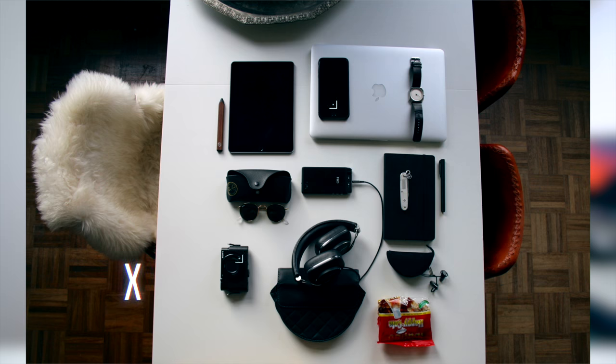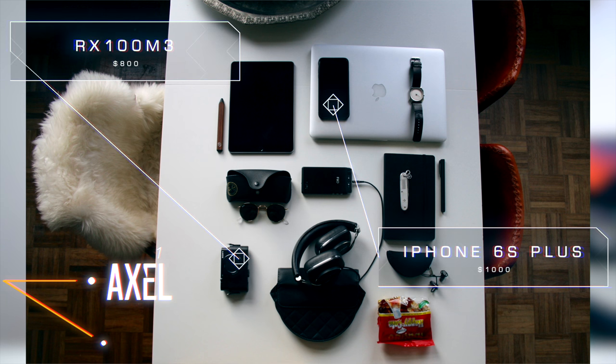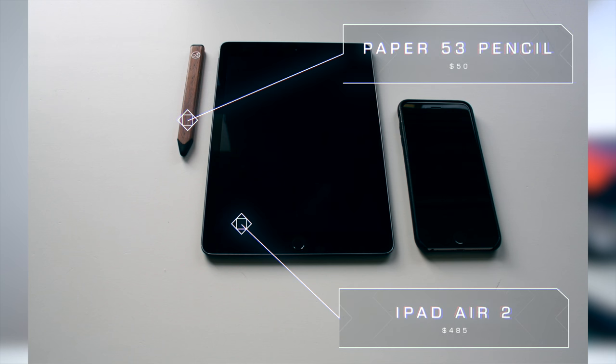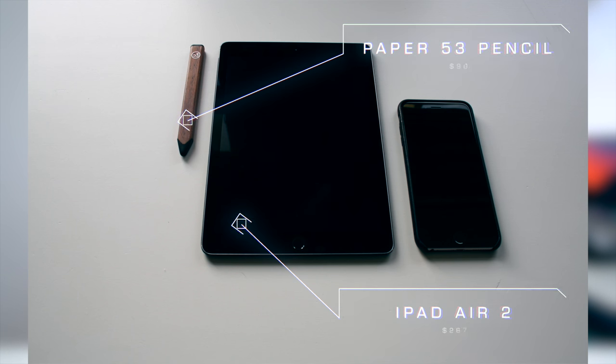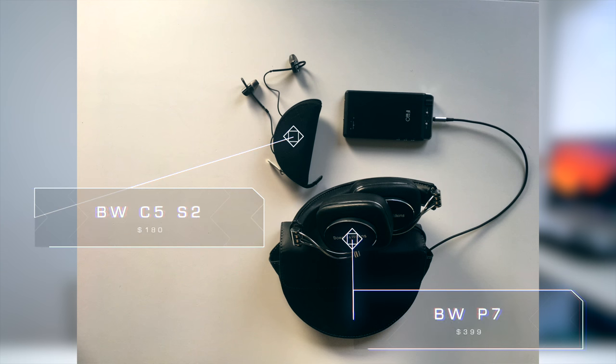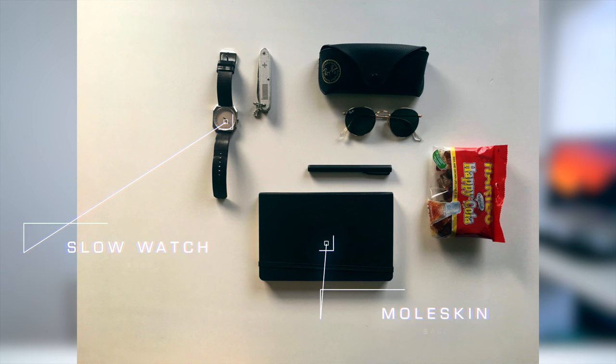Moving on to today's episode, we have a very solid selection of gear. We will kick things off with Axel, starting with an RX100 Mark IV and his iPhone 6S Plus as his daily driver. He's also rocking an iPad Air 2 in black, which matches his iPhone, and a Paper 53 pencil. His 15-inch MacBook Pro is pretty souped up at around $1,600. For audio, he's got two Bowers and Wilkins — the P7, which is slightly more expensive, and the C5S2s for sport editions. He's also got a slow watch, a Moleskine notebook, and Haribo candies, which are my all-time favorites. Thank you, Axel.